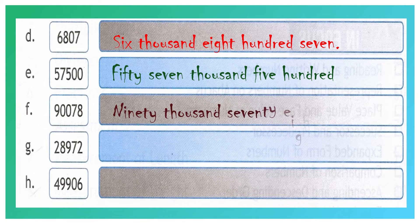Question number G: 2, 8, 9, 7, 2. 2 is in the 1's place value, 7 is in the 10's place value, 9 is in the 100's place value, 8 is in the 1000's place value, and 2 is in the 10,000's place value. The first two digits we have to spell together. Your answer will be twenty-eight thousand nine hundred and seventy-two.